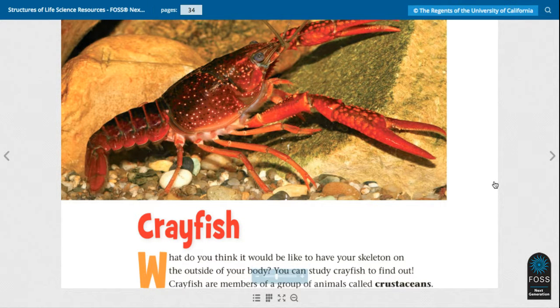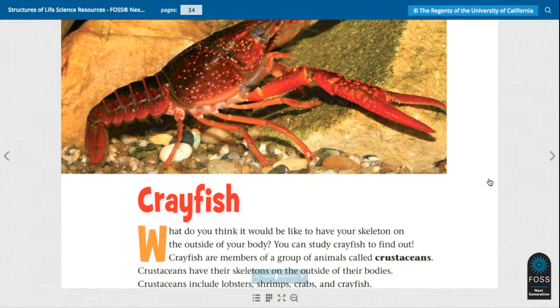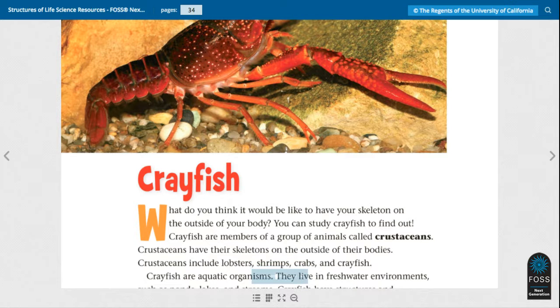What do you think it would be like to have your skeleton outside of your body? You can study crayfish to find out. Crayfish are members of a group of animals called crustaceans. Crustaceans have their skeletons on the outside of their bodies. Crustaceans include lobsters, shrimps, crabs, and crayfish.